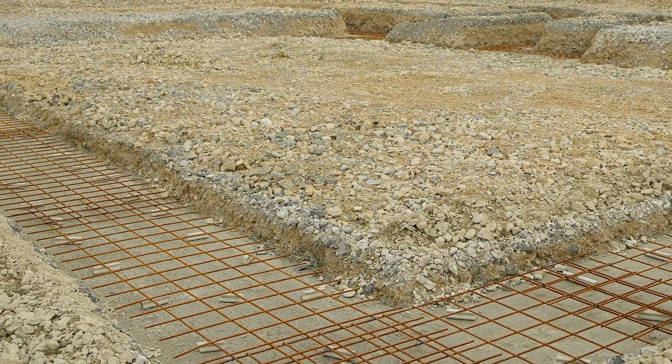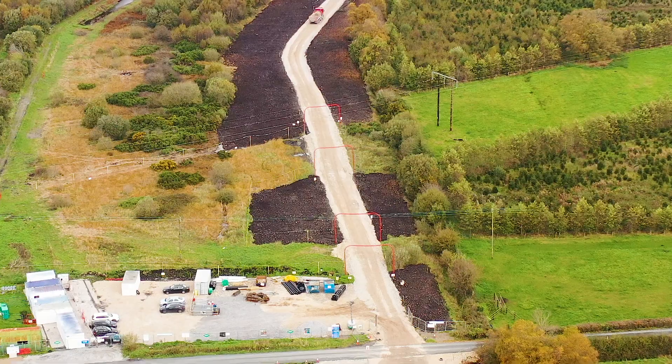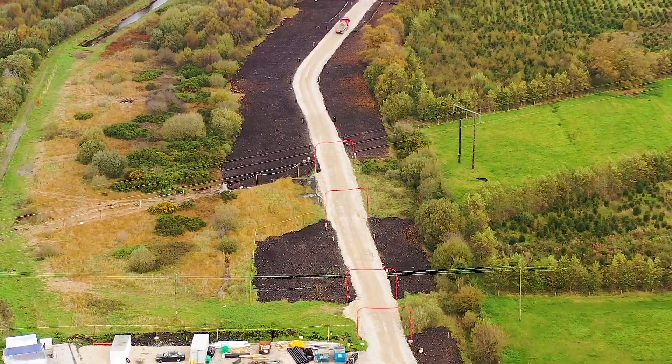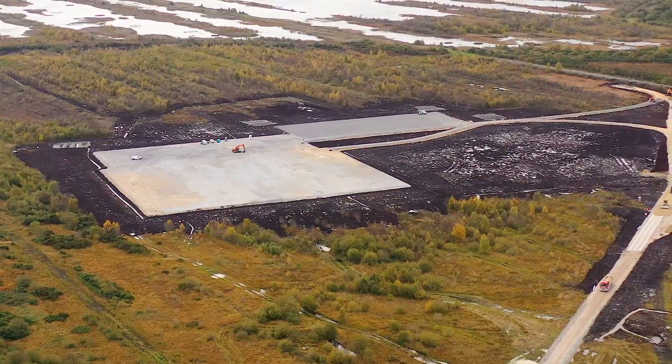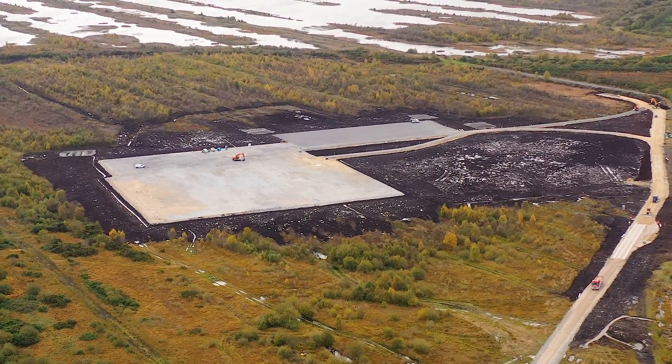In 2023, we started works on site with the main civil and electrical works beginning in February. Hopefully by the end of the year we'll have achieved construction of 16 of the turbine foundations and the majority of the turbine access roads. The main focus in 2024 will be finishing off the 21 turbine foundations, completion of the roads, and then turbine erection starts at that point.